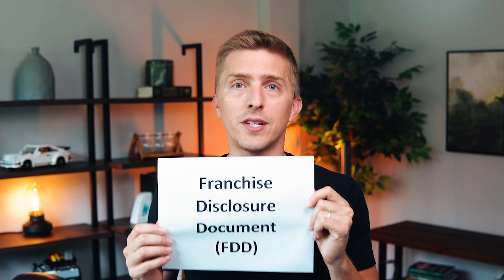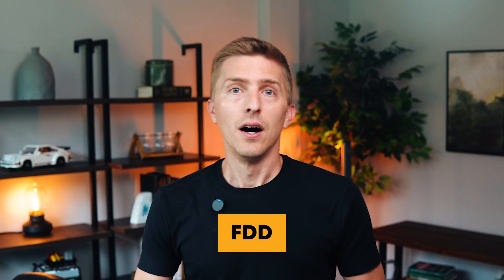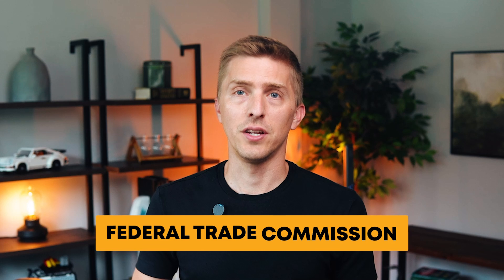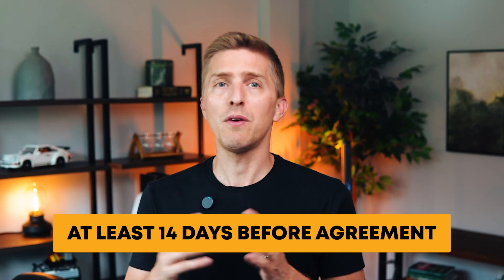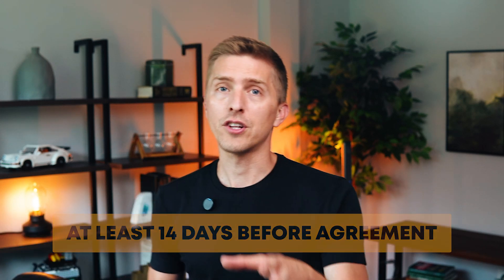Franchise Disclosure Document, also known as FDD. This is a legal document required by the Federal Trade Commission that provides detailed information about the franchisor and the franchise system. It contains 23 sections, including the company's history, fees, obligations, and financial performance. It must be given to prospective franchisees at least 14 days before they sign any agreement. The franchisor will require you to sign an FDD receipt to acknowledge you've received this document, which is no big deal.